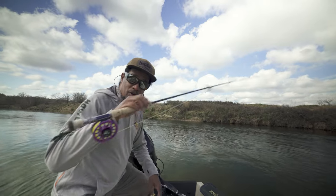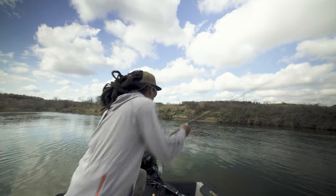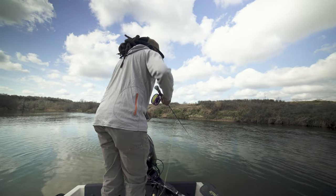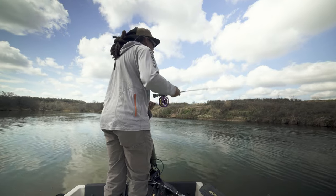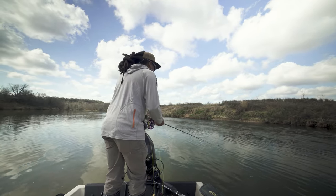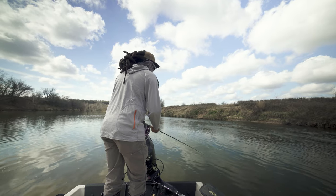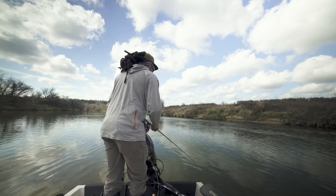I'm going to start with the sink tip and a little white streamer, going to hit this riffle. Luckily I've got this eddy here where I can hold the boat without getting swept downstream, and I can cast over into the riffle. Moving water — let my fly swing, let it sink, then strip it back out of the current and over into the deeper, slower stuff.